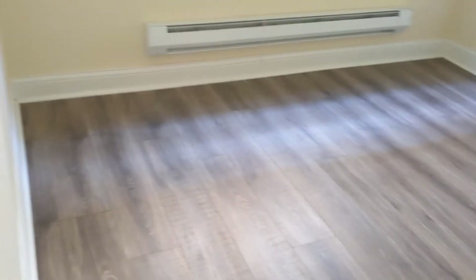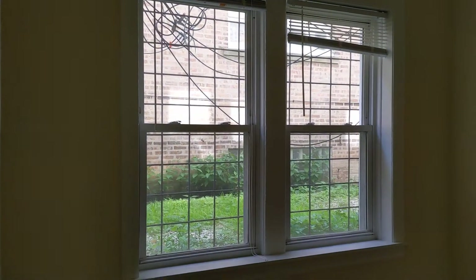Here's the bedroom. Two windows and a baseboard. Good amount of nice space.